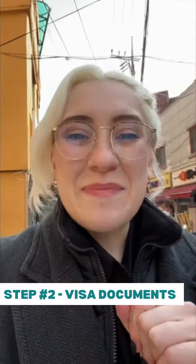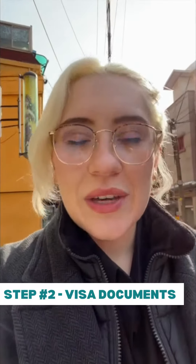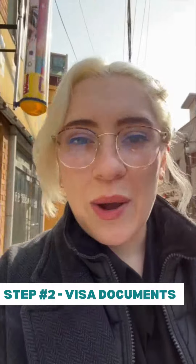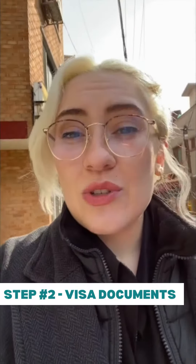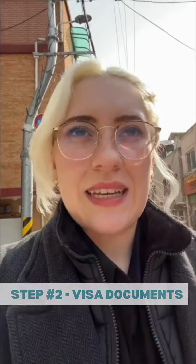So that was step one. Step two was making sure that I got all my documentation together. This is different for every country, but it's the longest part of the process usually — you have to get a criminal record check and then get all your visa documents together.